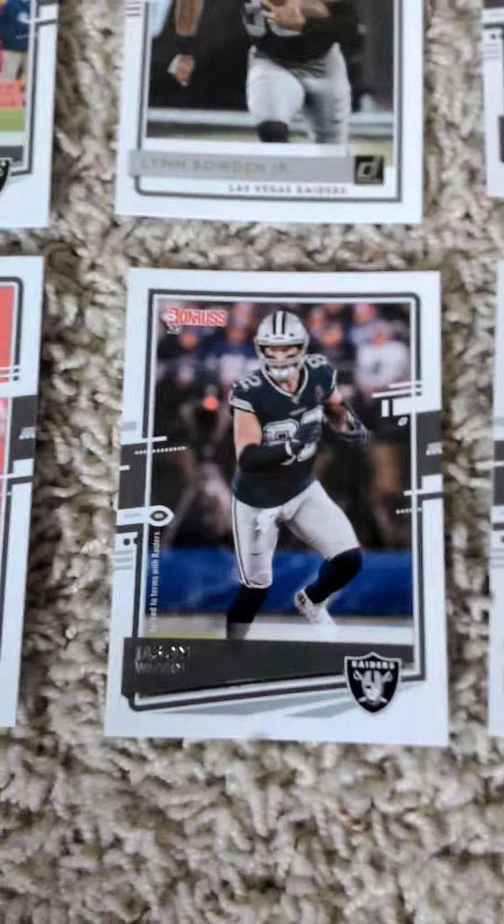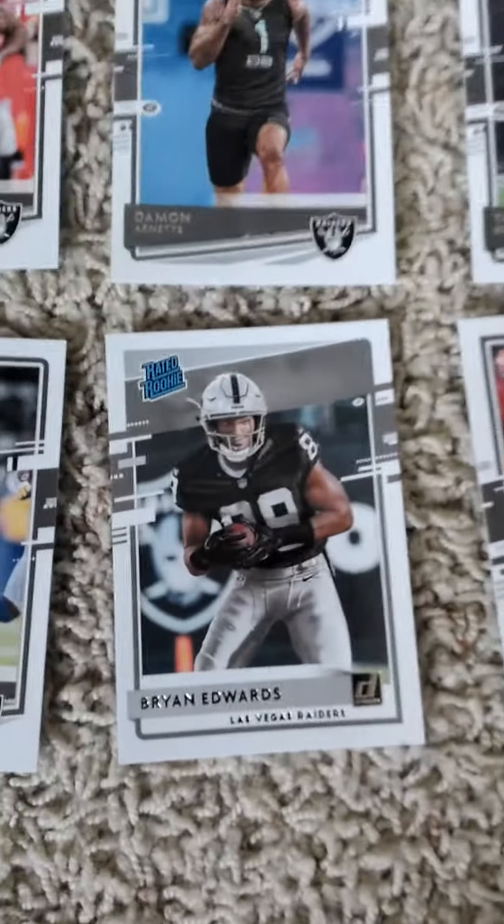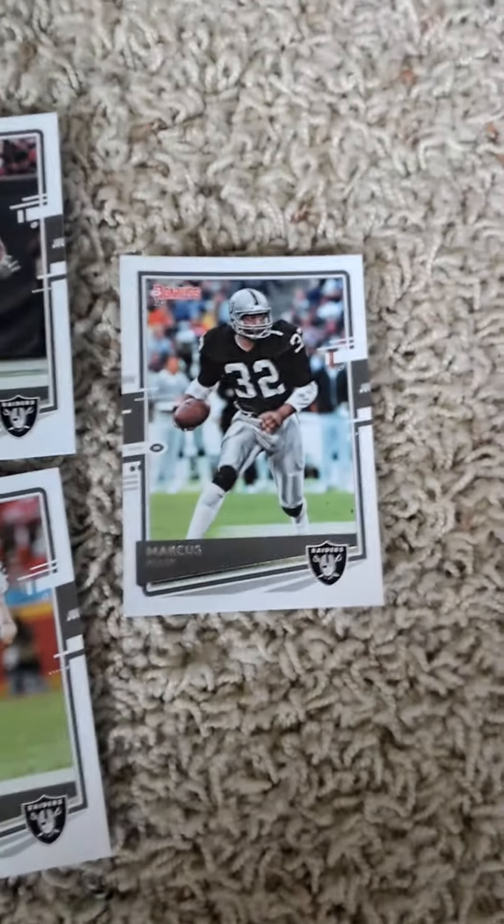Second row we have Josh Jacobs, Hunter Winfrow, Jason Witten, Tyrell Williams, rated rookie card of Brian Edwards, Max Crosby, and Marcus Allen.